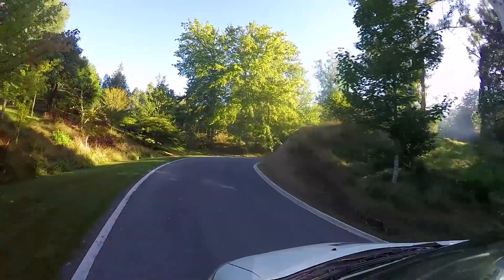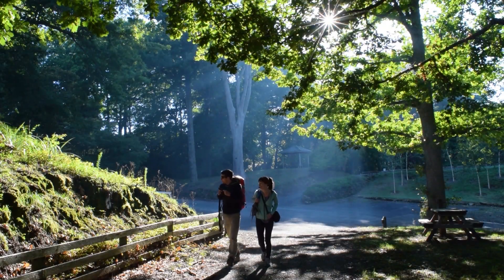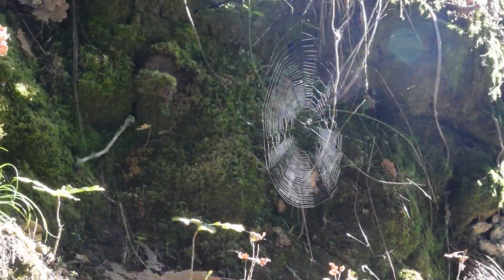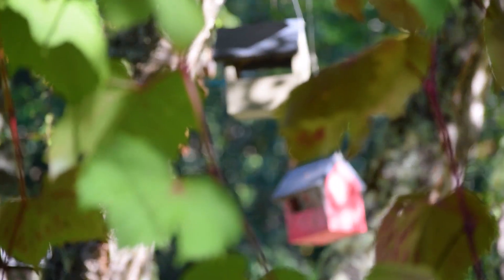Today we have a huge itinerary planned. We are first heading to the Eastwood Hill Arboretum, then we are heading to the Rere Rockslide — one of the longest rockslides in the world — then we are checking out the Rere Falls nearby, and we are finishing in Gisborne at the Wine Centre.